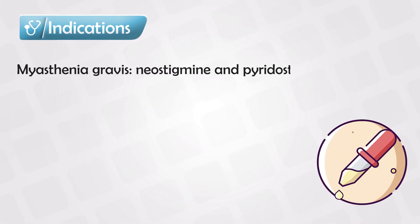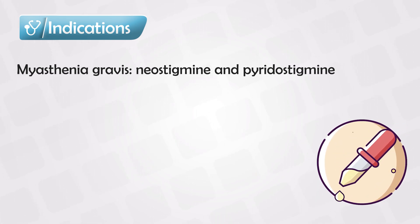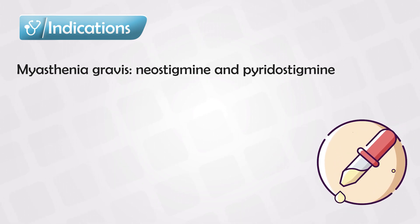The indications include myasthenia gravis, for which the indirect-acting medications, the anticholinesterase inhibitors, are the first line. We commonly use neostigmine and pyridostigmine.